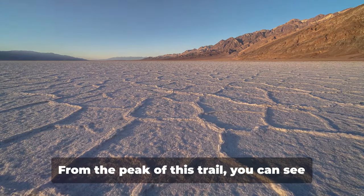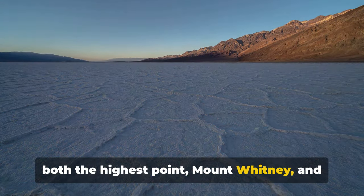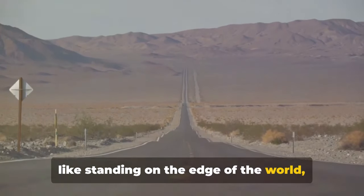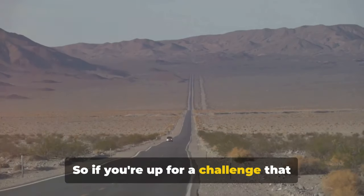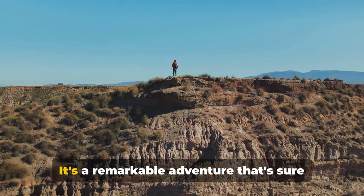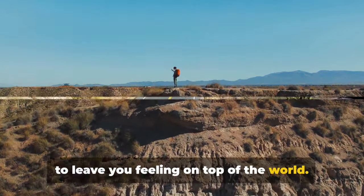Here's a fun fact: from the peak of this trail you can see both the highest point, Mount Whitney, and the lowest, Badwater Basin, in the contiguous United States. It's like standing on the edge of the world, with heaven above and earth below. So if you're up for a challenge that guarantees a rewarding view unlike any other, the Telescope Peak Trail should be at the top of your list — a remarkable adventure that's sure to leave you feeling on top of the world.